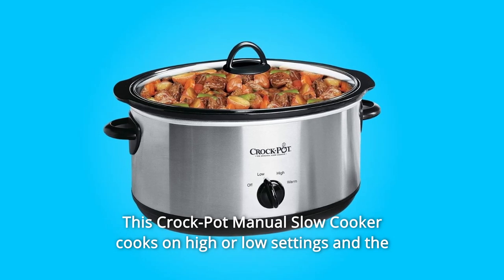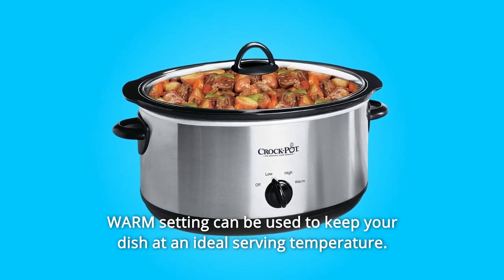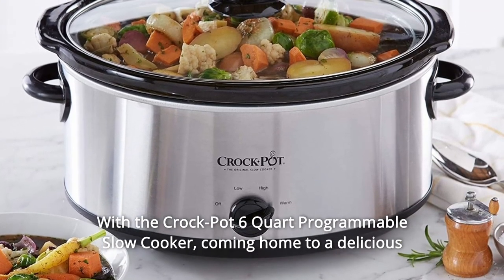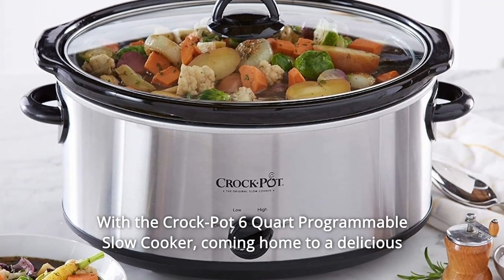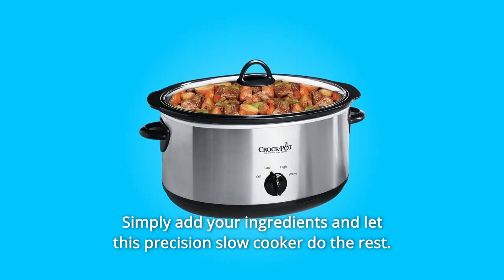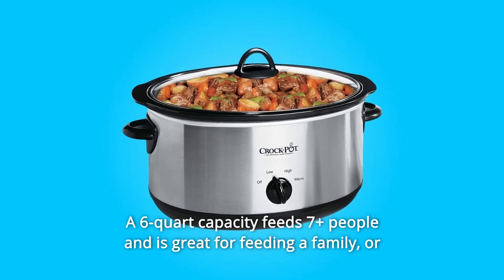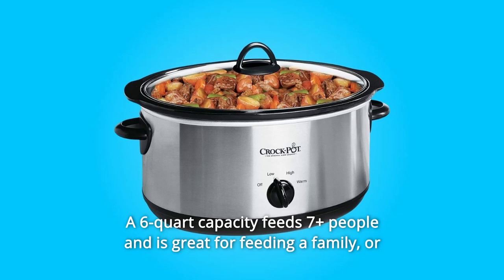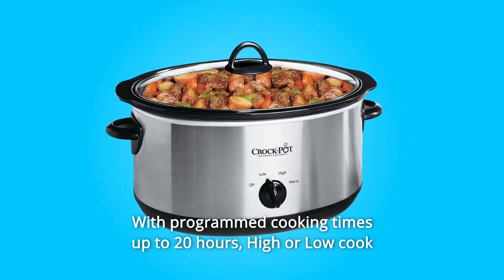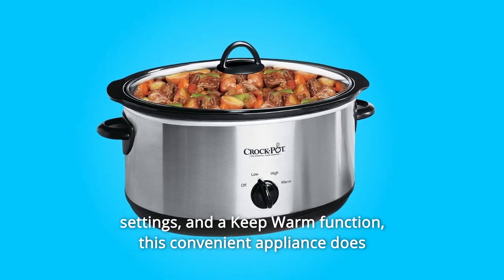This Crockpot manual slow cooker cooks on high or low settings, and the warm setting can be used to keep your dish at an ideal serving temperature. With the Crockpot 6-quart programmable slow cooker, coming home to a delicious slow-cooked meal has never been easier. Simply add your ingredients and let this precision slow cooker do the rest. A 6-quart capacity feeds 7-plus people and is great for feeding a family or meal prepping, with programmed cooking times up to 20 hours, high or low cook settings, and a keep-warm function.